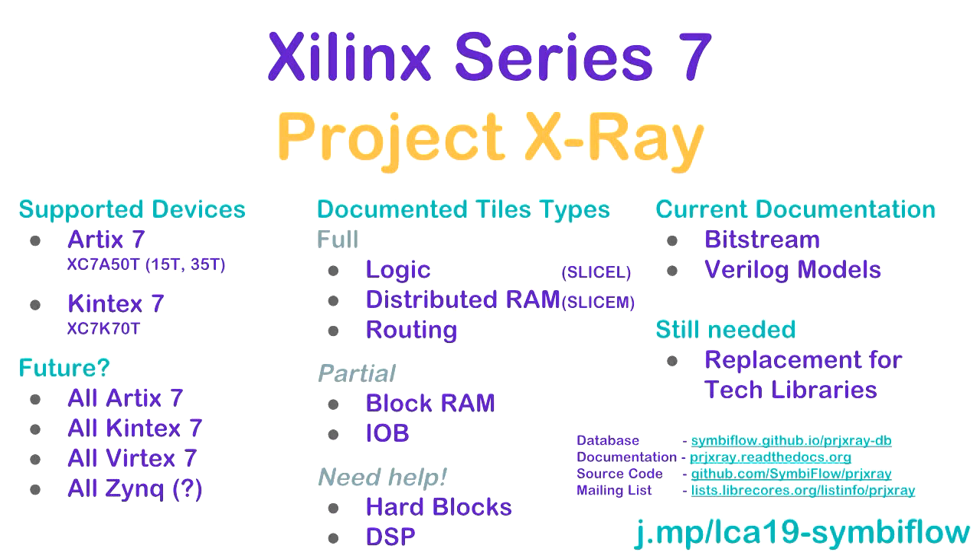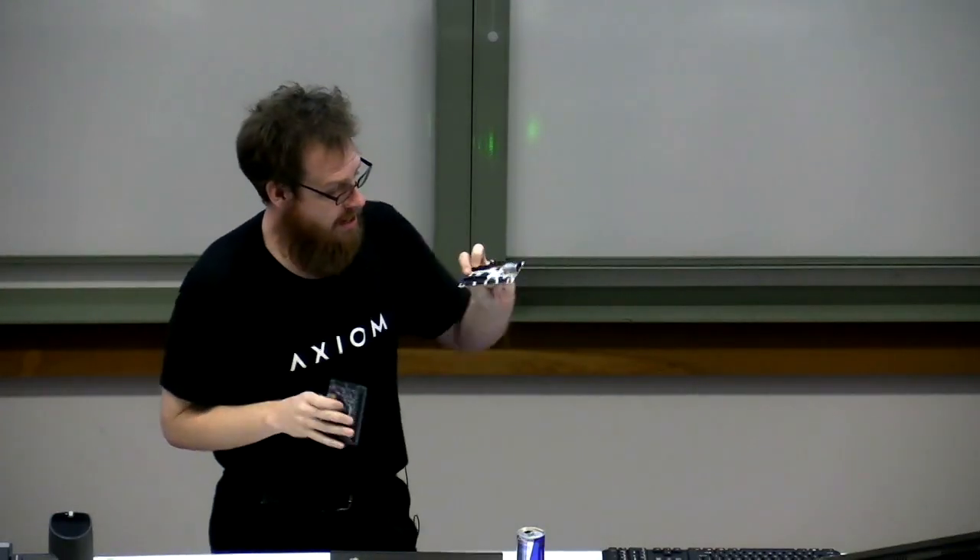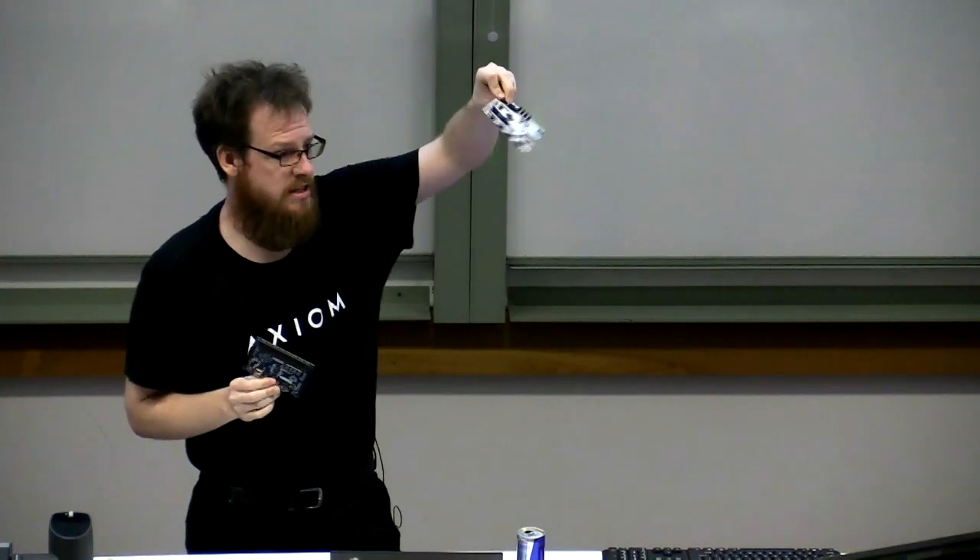This is the big one you probably heard the talk for — the Xilinx Series 7. Xilinx has between 50% and 80% of the market. We're targeting the Series 7 devices, which are reasonably modern FPGAs still within the price range of hobbyists. These are two Series 7 boards you can buy with an Artix 7 on it. This one is about $100 — if you're a student, about half that. This one's about $150. Get that one — it's got better features.